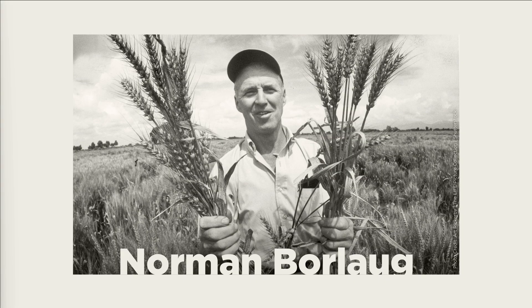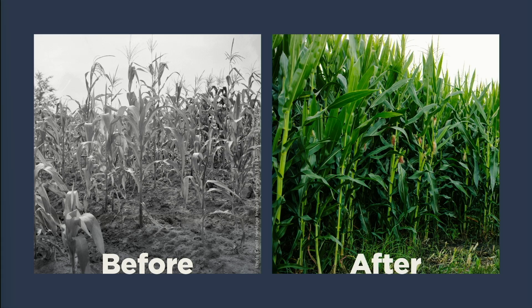Their work laid the foundation for the American agronomist Norman Borlaug to develop short-stemmed wheat varieties that could withstand heavier grain loads without breaking, allowing farmers to use more fertilizer and increase their yields. Borlaug introduced these varieties to India and Pakistan, spawning the Green Revolution, potentially saving up to a billion lives and forever changing the makeup of our diets. Today, half of the food we eat and nearly half of the entire global economy is supported by synthetic nitrogen fertilizers.